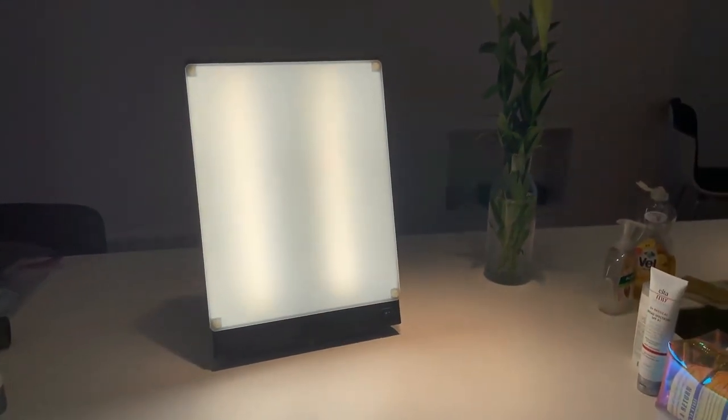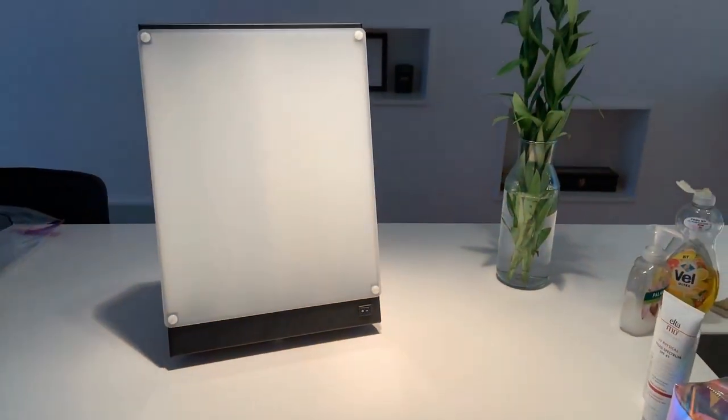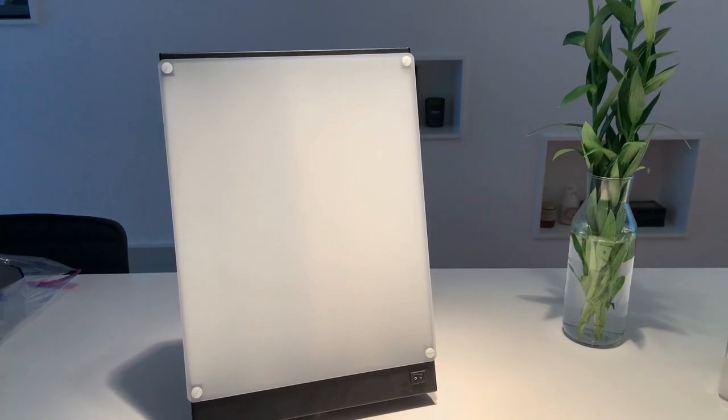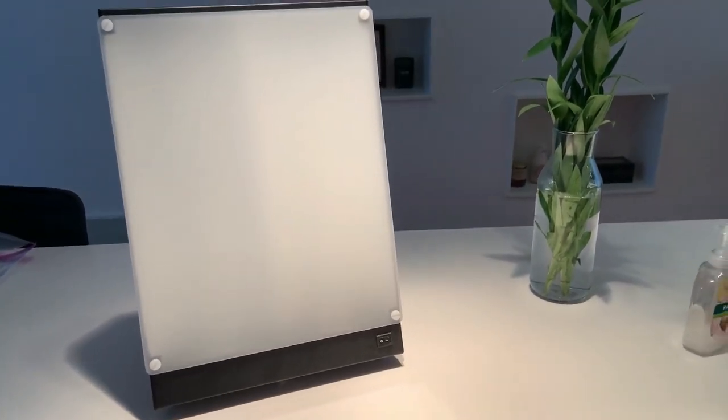Functionality meets safety in this design, as the Boxalite boasts full-spectrum UV-free sun lamps. The powerful and glare-free fluorescent bulbs emit a bright and comfortable diffused light, closely mimicking natural sunlight. Notably, the UV light is meticulously filtered, guaranteeing a safe and effective light therapy experience for optimal bright light therapy.